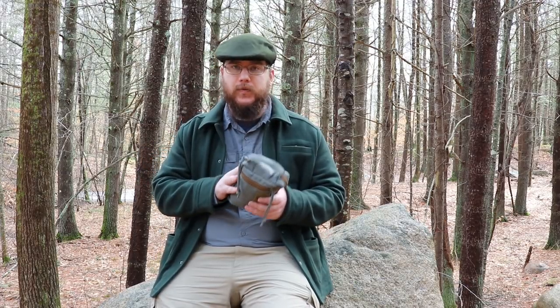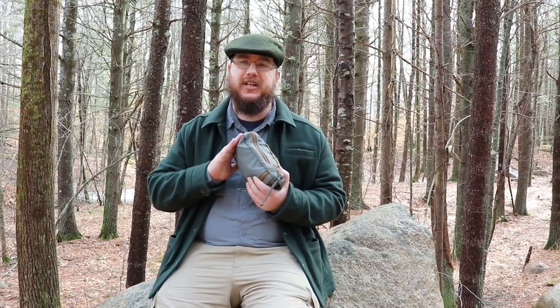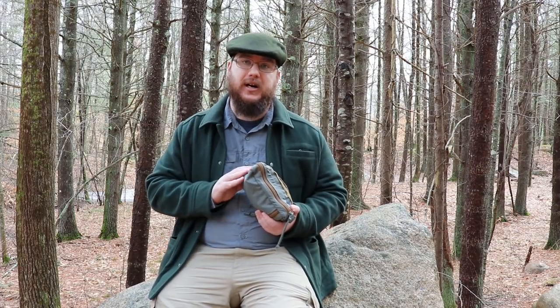I haven't done a full review on this yet, but there will be a review going up on my website. If you want a quick review, check out my podcast — the February episode — where we'll be talking about this in our segment called the Gear Garage. We'll also be talking about our survival kit mentalities with my co-host Tom.